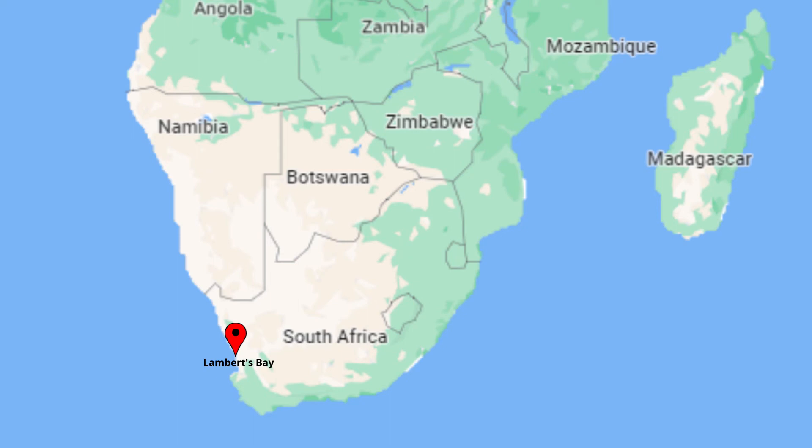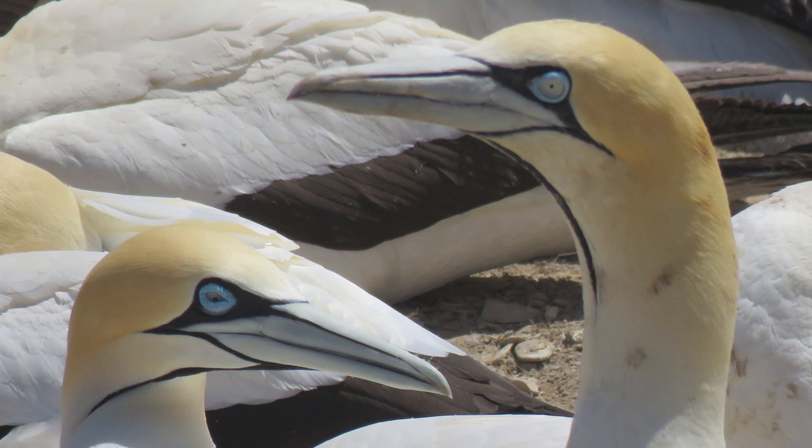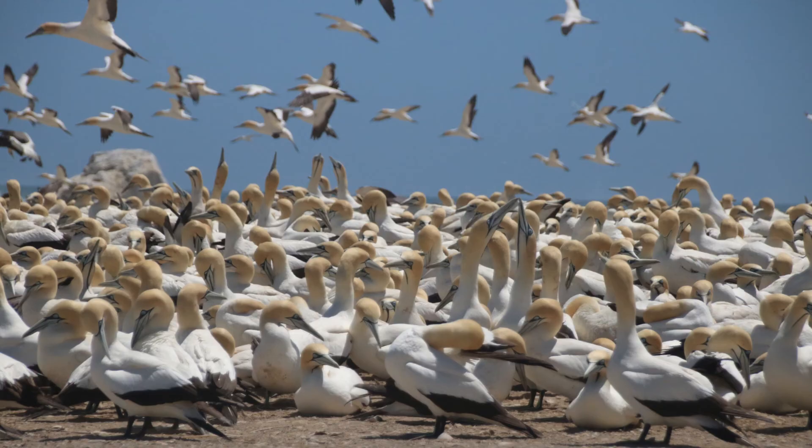In Lamberts Bay on the west coast of South Africa is Bird Island, one of only six sites in the world where Cape Gannets breed. It's a birdwatcher's paradise.